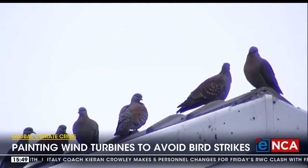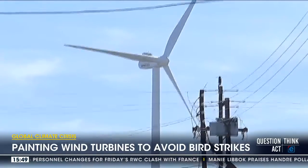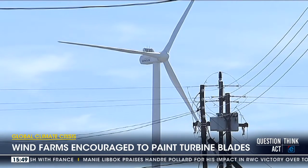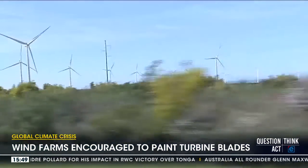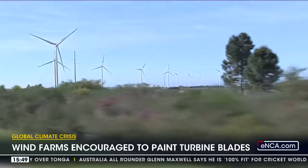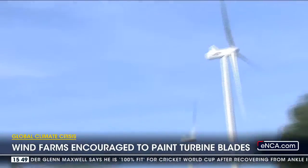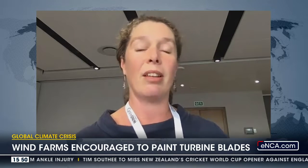Norway painted one blade black to break the pattern — are we doing the same? That would be ideal because it's nice to replicate experiments, and one black blade creates a strong contrast, which is what we really want because birds can't see good contrast. Unfortunately, there are challenges with the Civil Aviation Authority, which prefers the blades to be painted red. So currently we're looking at red as the easier option — that's what Amoya has done — but ideally black is the preferred option.